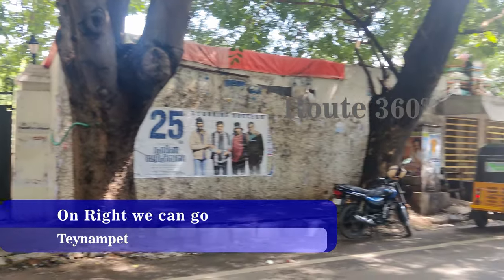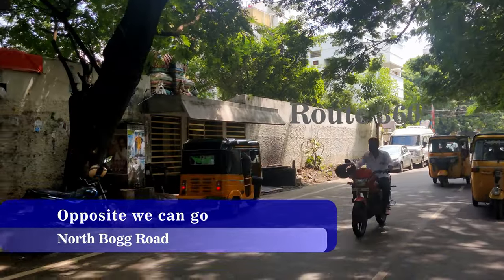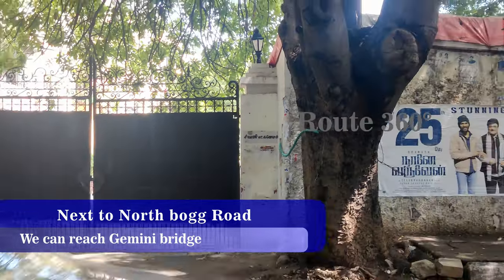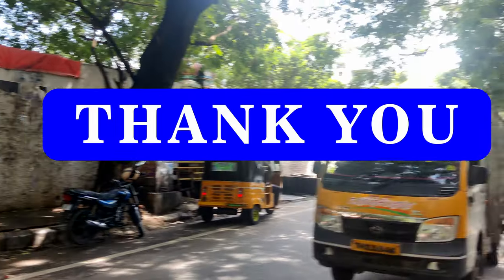This is North Park Road. If you like this video, please like this video. Thank you.